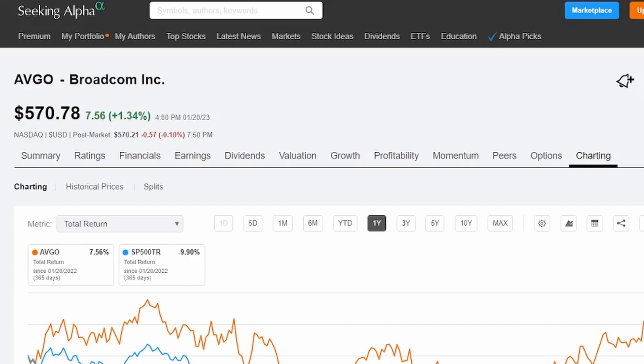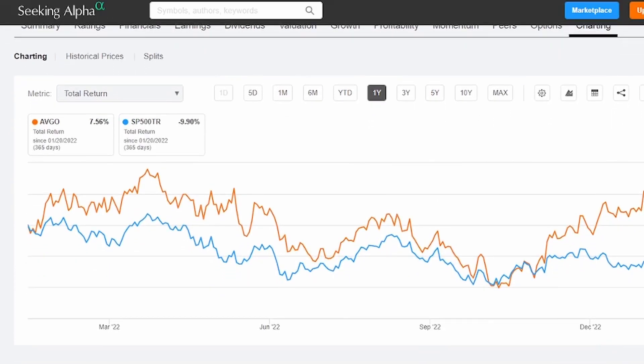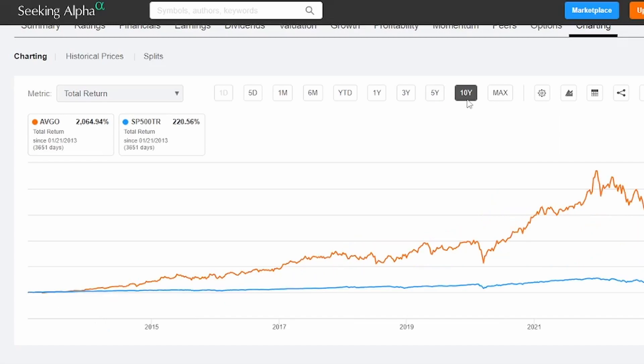Looking at the total return, we can probably anticipate that with that dividend growth rate in the high 20s, we should have some pretty solid total returns. In the last year, we can see a total return for Broadcom of 7.56%. In the last three years, we have a 105.91% total return. At the five-year mark, 158% total return. And in the last 10 years going back to 2013, we have a 2,064.94% total return.